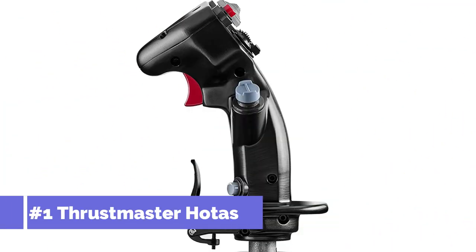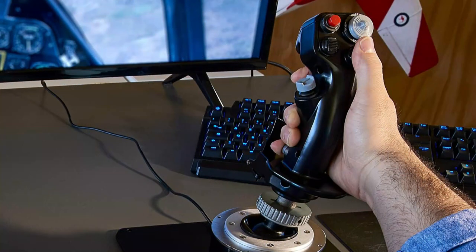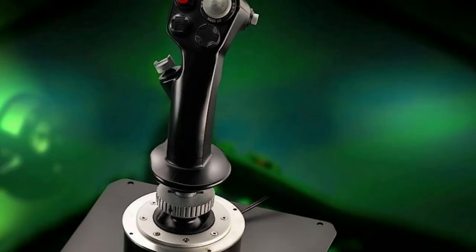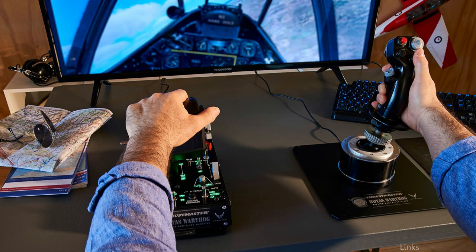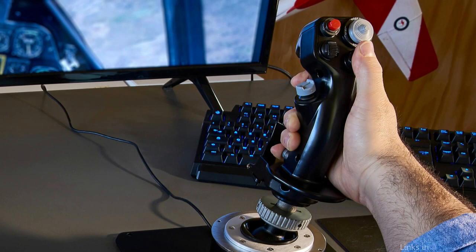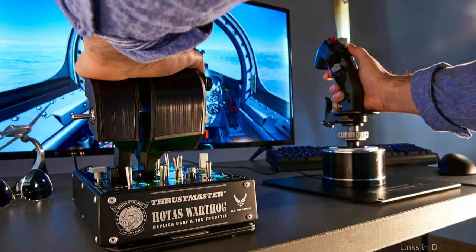On number one, we have the Thrustmaster HOTAS Warthog Flight Sticks. The Thrustmaster HOTAS Warthog Flight Sticks are essential for the best flying simulation experience. For genuine fans of flight simulation, this top PC flying stick set offers unparalleled precision and accuracy. The joystick and throttle are both based on the actual controls used by the famous A-10C Thunderbolt II fighter plane, with each part made from premium materials like metal and stainless steel.